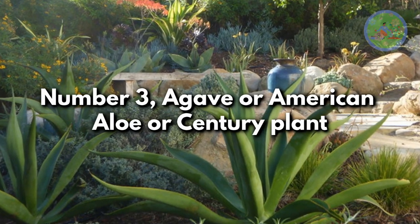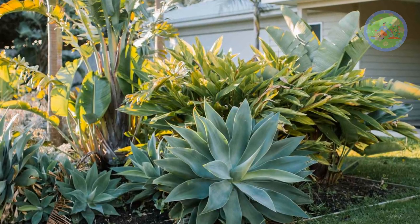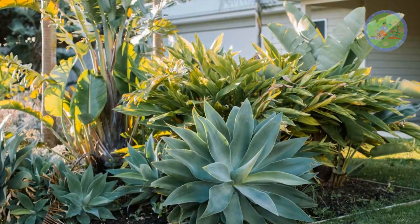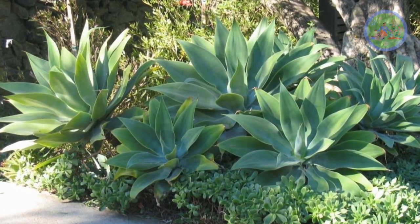Number 3: Agave, also known as American Aloe or Sanctuary Plant. These large, dramatic desert plants are used in landscaping for their ornamental value. This low-maintenance plant requires plenty of full sunlight and very little water.